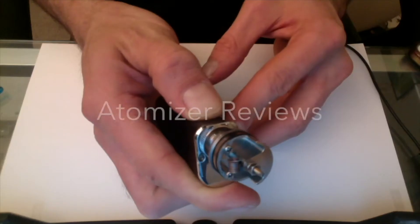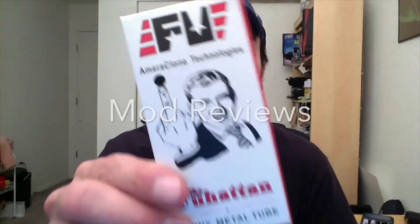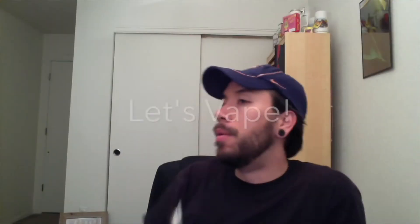Welcome to The Vape Passion Show, episode 38. I'm recording this on Saturday, October 15th, 2016.